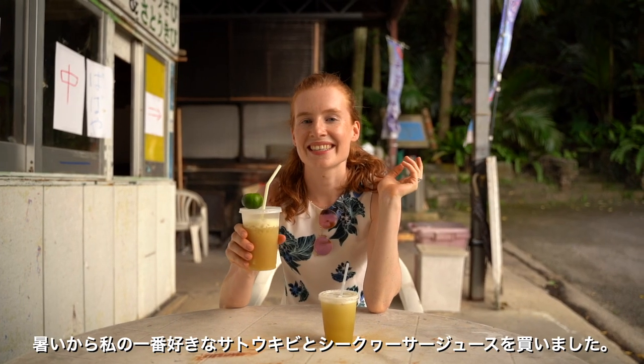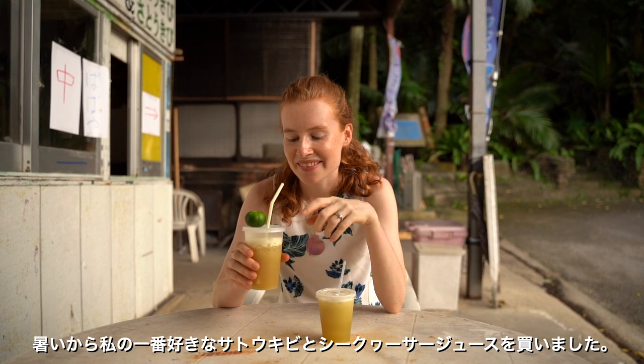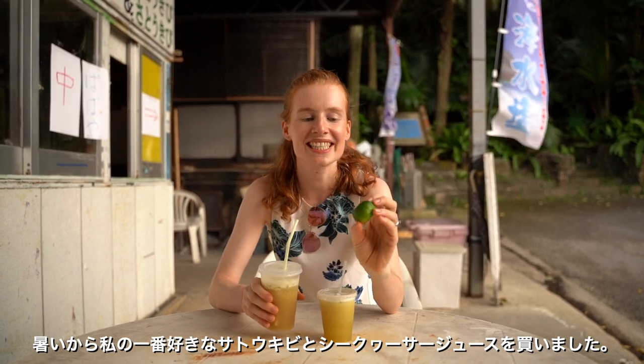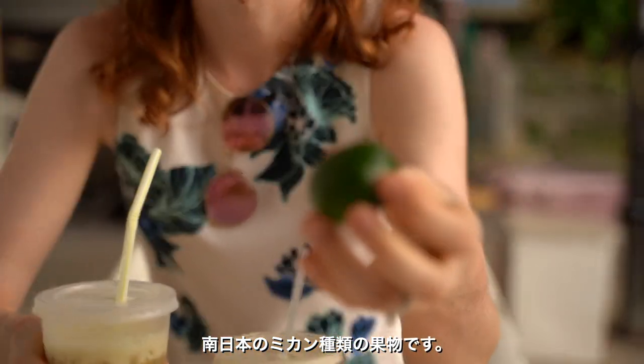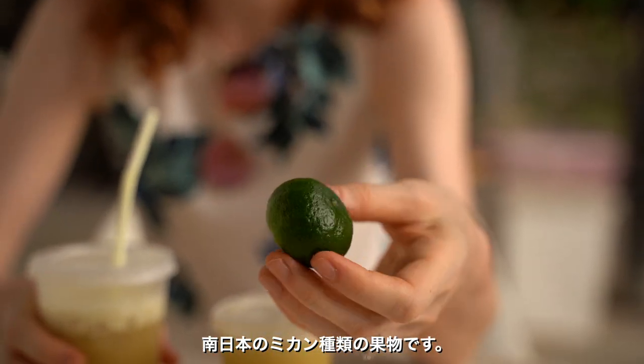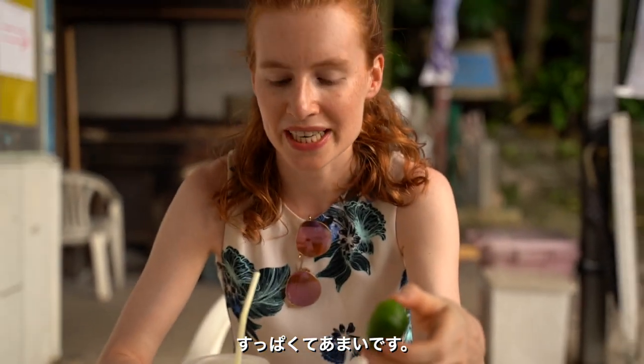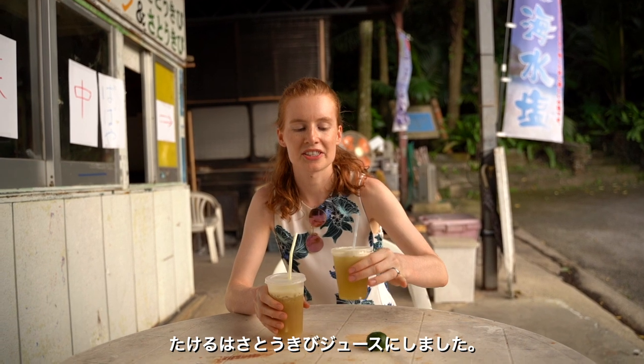We just bought this to refresh — one of my favorite juices in the world: sugarcane, mixed with Shikwasan. It's a citrus fruit you can find in southern Japan. It's quite sour but also sweet at the same time. And Sakeru got just sugarcane. It is so cool.